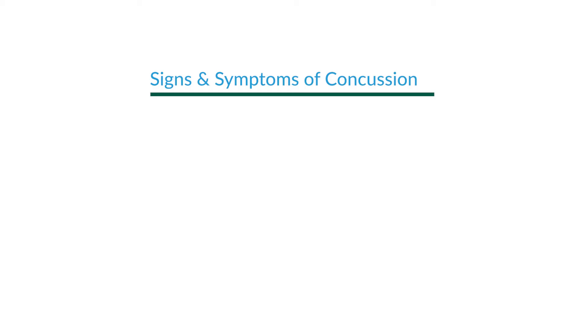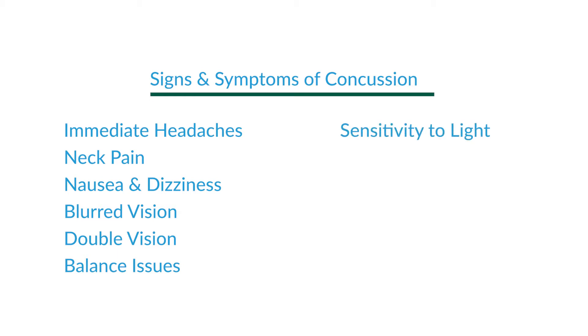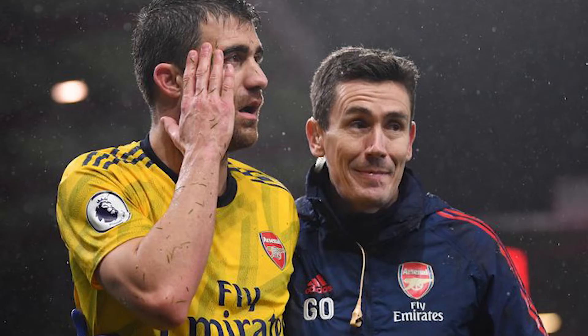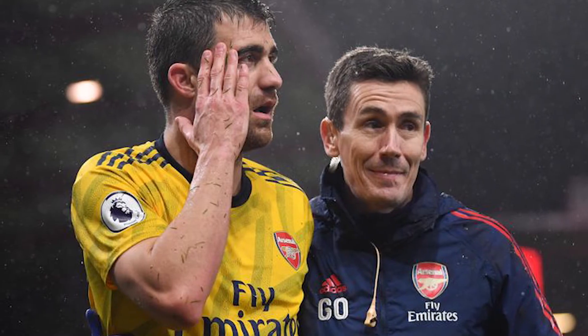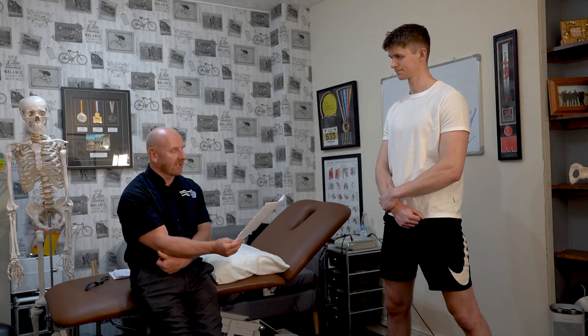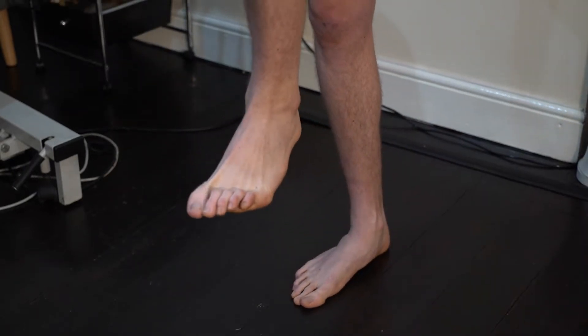Signs and symptoms of a concussion on a football pitch would include a player having immediate headaches, neck pain, nausea, dizziness, blurred vision, double vision, balance issues, sensitivity to light, or describing being in a fog, lack of concentration, drowsiness, or a change in behaviour — either emotional or aggressive. The player is removed from the pitch and a series of tests are confirmed: a concentration test, a memory test, and some balance exercises, which is called the SCAT-5.